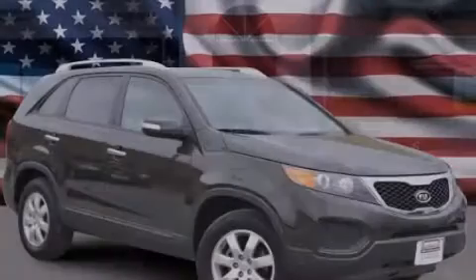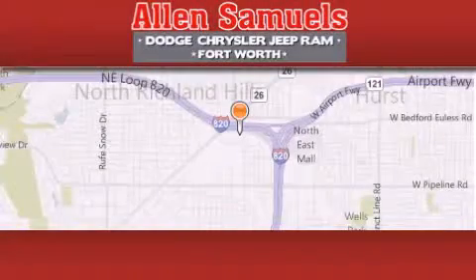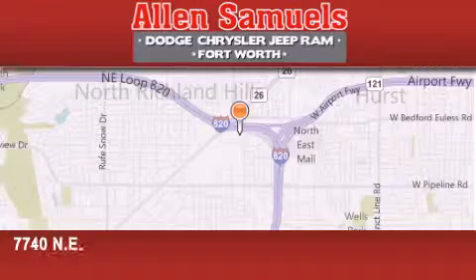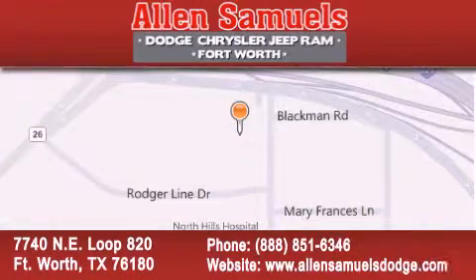Please call today to reserve this vehicle for a test drive. Alan Samuels Dodge Hyundai is located at 7740 Northeast Loop 820 in Fort Worth. Our goal is to exceed all of your expectations to ensure that you'll return for future visits.